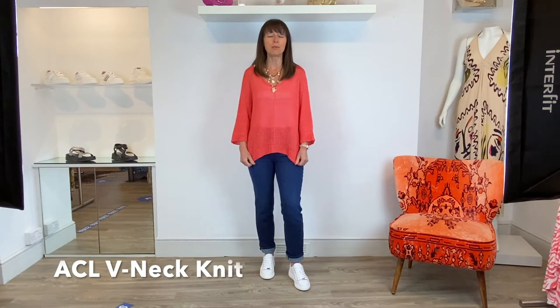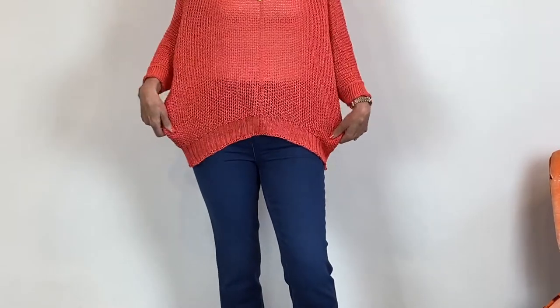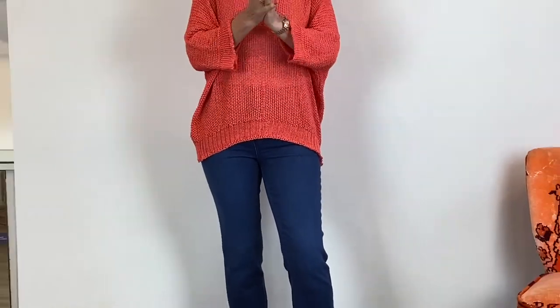The BB necklace again sets it off, and this light colour for this season works brilliantly. I've got a new jumper to show you, again from ACL. This one's a nice loose weave knit and I like it because you can put a cami underneath it just to highlight it a little bit and also when it's warm you get a little bit of air going through it.